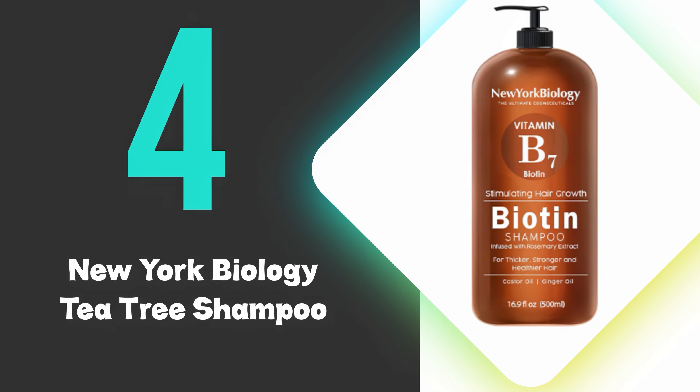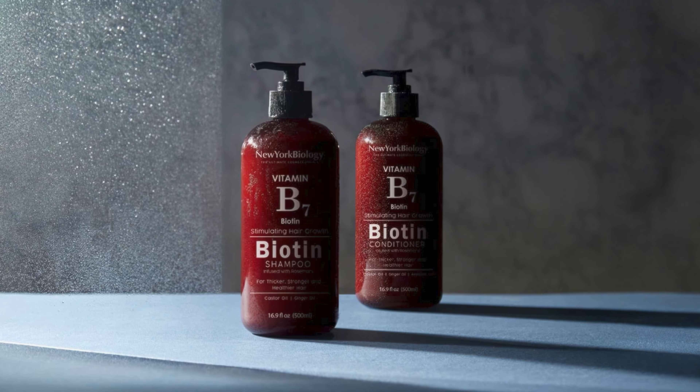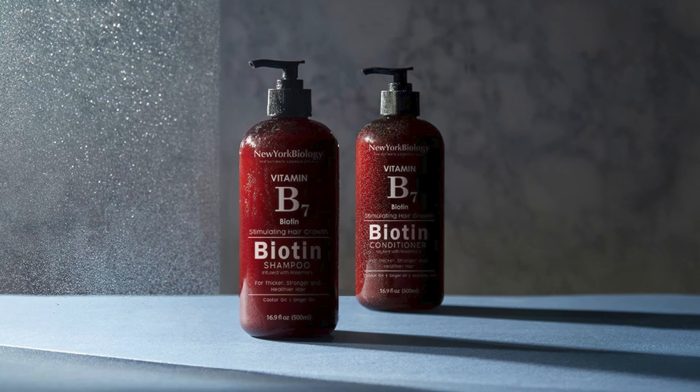At number 4, we have the New York Biology Tea Tree Shampoo. This shampoo effectively combats dandruff and dry, itchy scalp through its deep-cleansing formula. This sulfate-free and paraben-free shampoo contains pure tea tree oil as its primary active ingredient, which provides therapeutic relief for irritated scalps while helping to prevent flakes. The formula is designed to be both soothing and hydrating, making it suitable for all hair types, including color-treated hair.